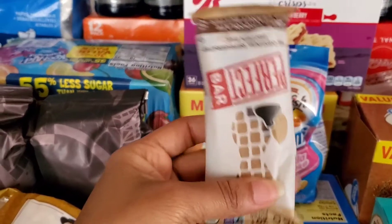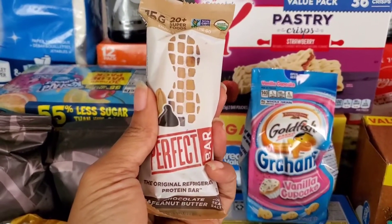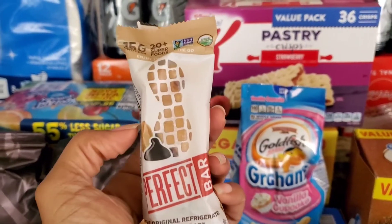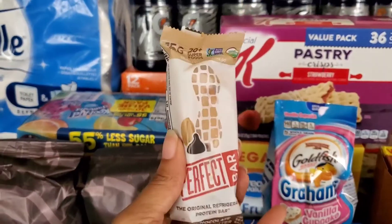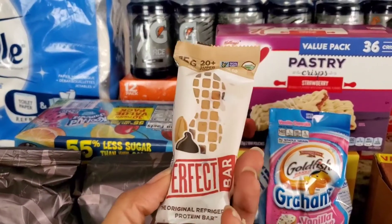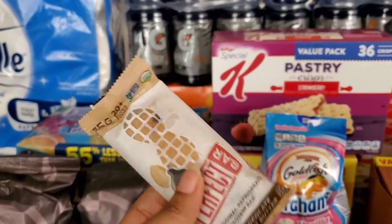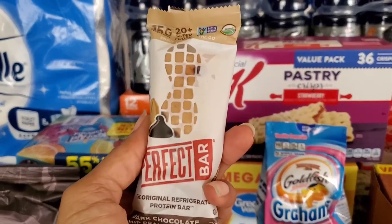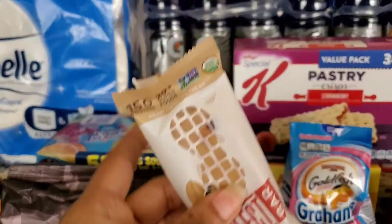Right here we have a Perfect Bar. If you look way back, I did a review — I was sent a whole case of these to review. They were delicious then, and they're still delicious now. So I got one of these because I actually ended up getting it for free through Ibotta. I'll have a link down below if you guys want to join Ibotta and get some money back on your groceries.